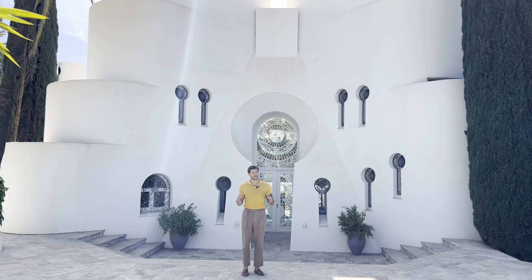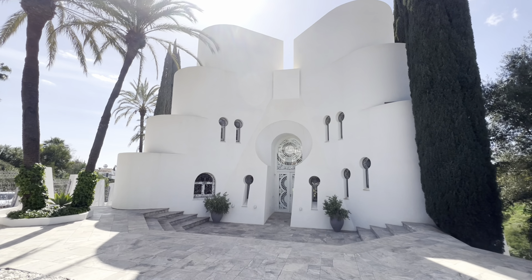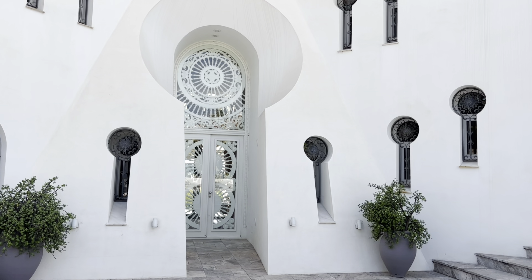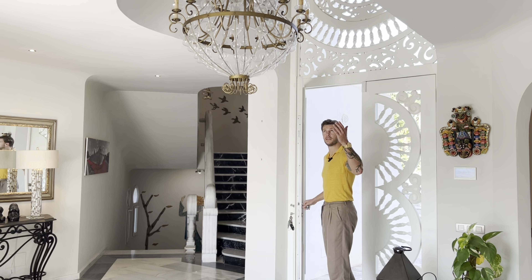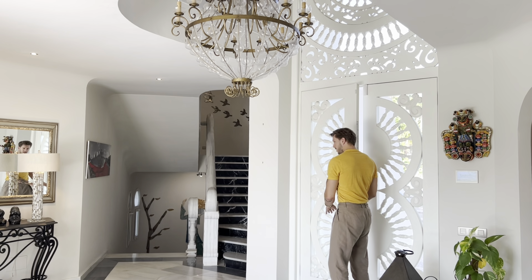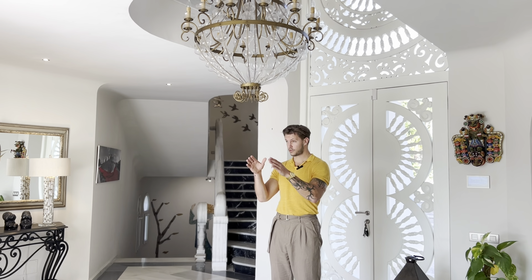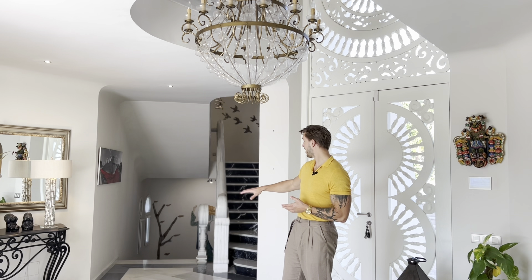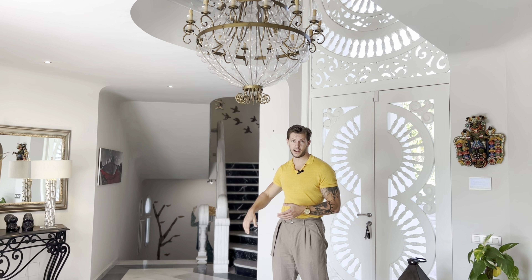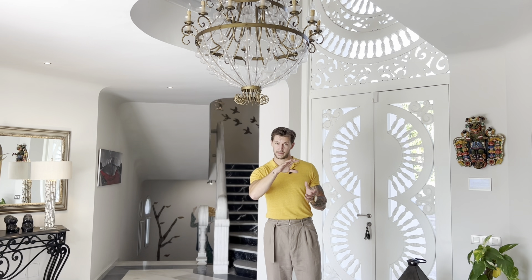I won't talk to you too much, I'll just show you around. When you walk through the front door you come into the main entrance hall. This area takes you to all parts of the house. You can go straight ahead and go outside. There's one bedroom on this level, then the stairs to go up and down, and on this side of the house you have the living quarters with the living room, dining room and the big kitchen.